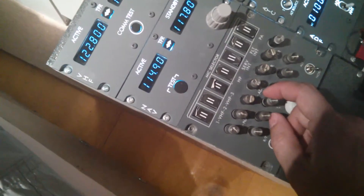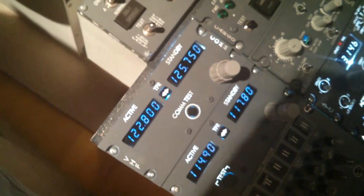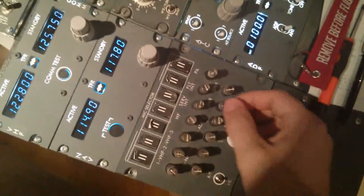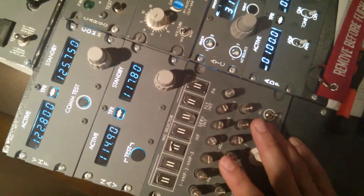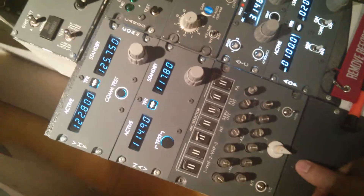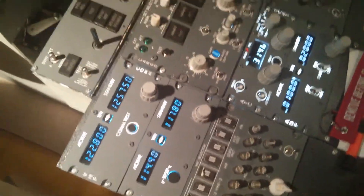You can do the same for NAV2, ADF1, and the markers — so you now have fully functional outer marker, middle marker, and inner marker with adjustable volume. I've implemented this only for the captain's side, not the first officer's side, since 99% of the time I'm flying alone. Yesterday we did three flights with a friend of mine — it was the first time doing really fully functional flights in this setup and it was great fun.